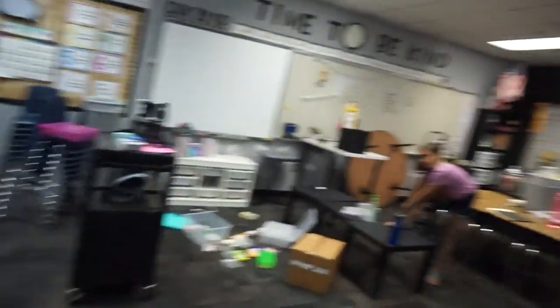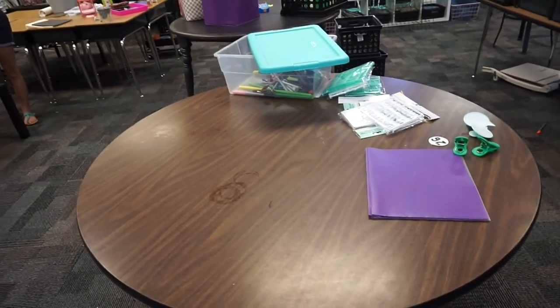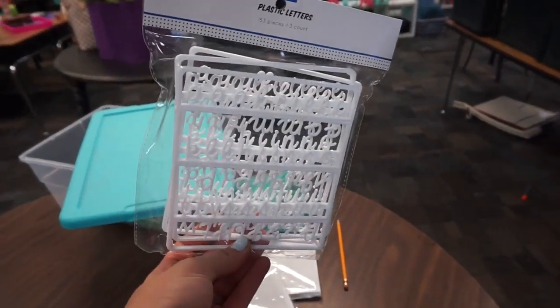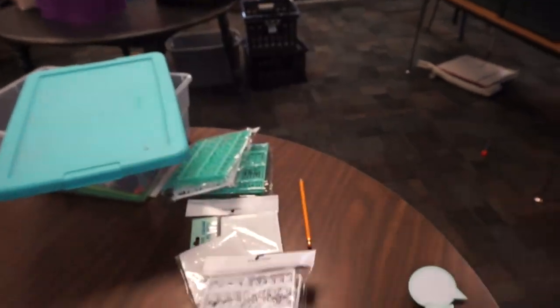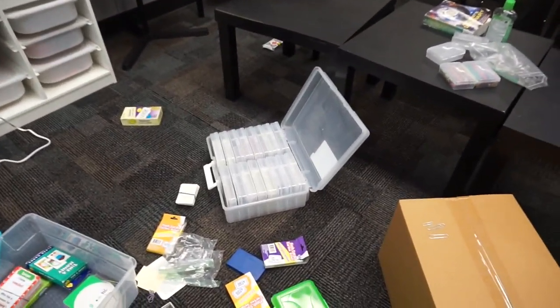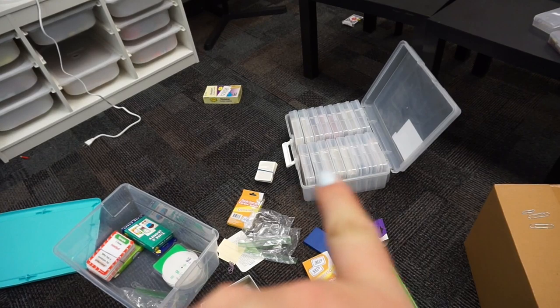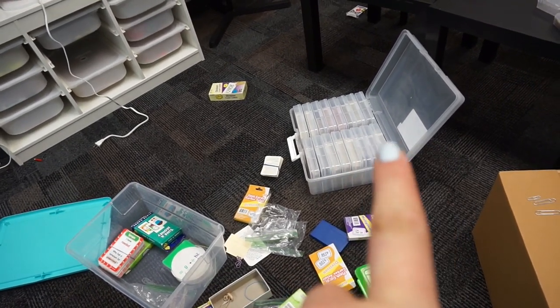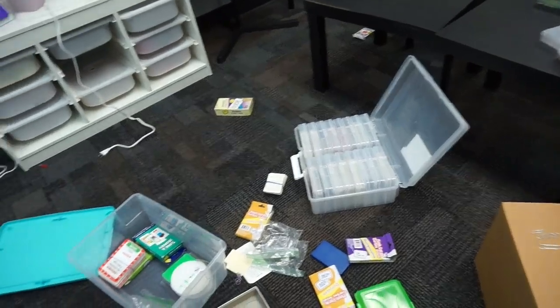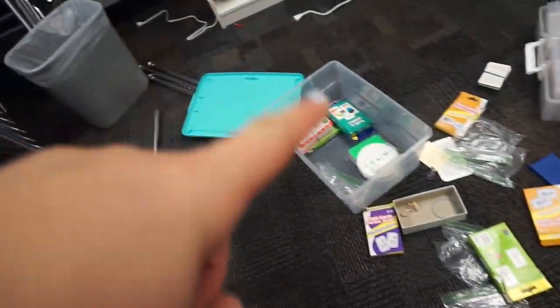It is now 11:23 and we are starving, so we're going to go grab lunch at Chipotle. Let me show you what we've done so far. I've cleared this table pretty much off. I would love to go to Michael's and see if they have on sale one of those little jewelry organizer things so I can store each letter in its own compartment. Savannah took all of the multiplication, division, addition, and subtraction flashcards and put them in these containers. I'll make a label that says 'Math Facts' and this will be where they are stored.